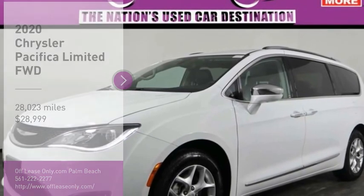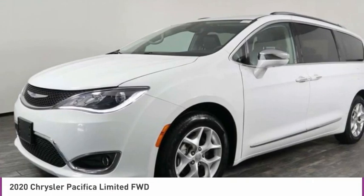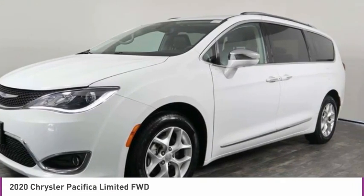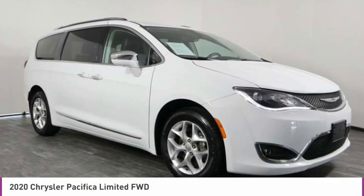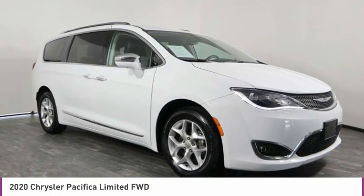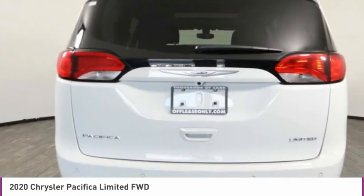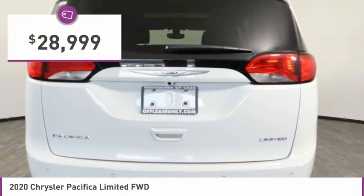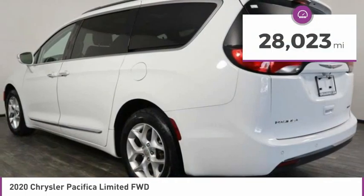Stop by and take a look at the 2020 Pacifica. The Pacifica crossover features the driving attributes of a sedan and the utility and space of a minivan or SUV. The Pacifica has top-notch safety scores, an upscale interior, and a spacious cabin that leaves room for your family to grow, and is priced below $30,000. This vehicle has less than 30,000 miles.